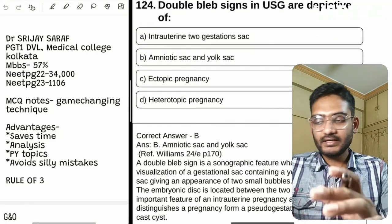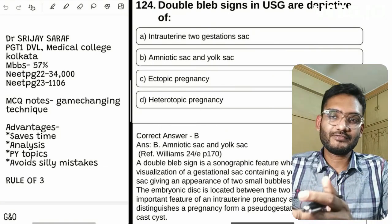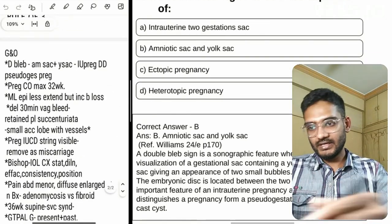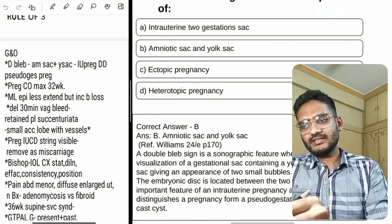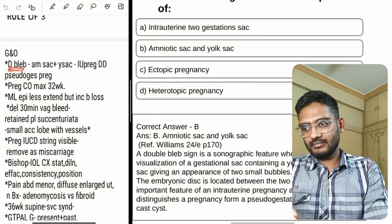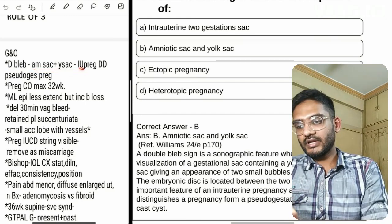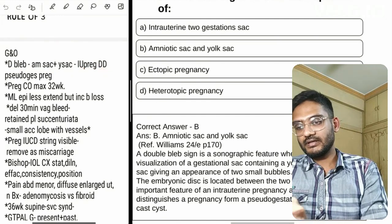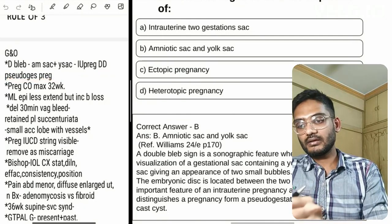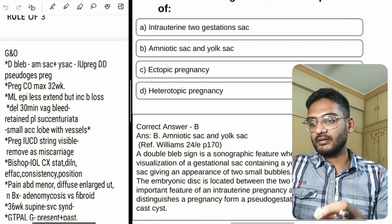This PDF is from Telegram and contains previous year questions from Gynae Obs. The first question is about the double bleb sign — the answer is B, amniotic sac and yolk sac. I have included: the question (double bleb sign), the option (amniotic sac, yolk sac), and from the solution — intrauterine pregnancy and its role in differential diagnosis from pseudo-gestational pregnancy. You can also include ectopic pregnancy here because that can be repeated in future exams.